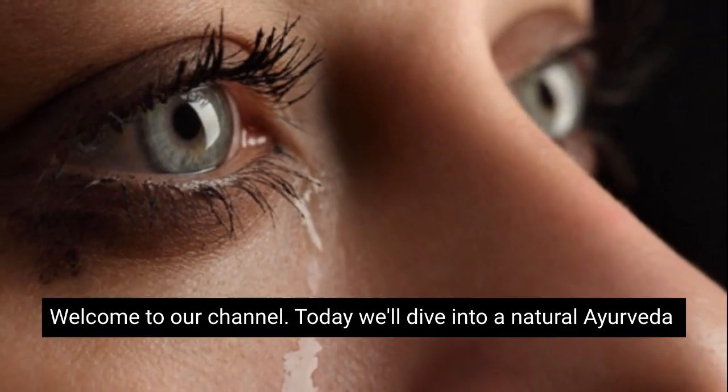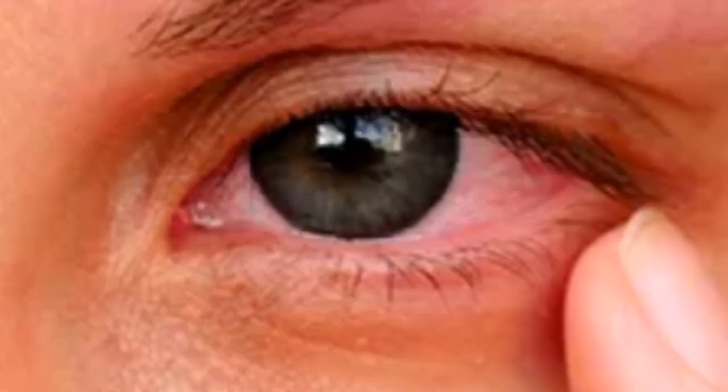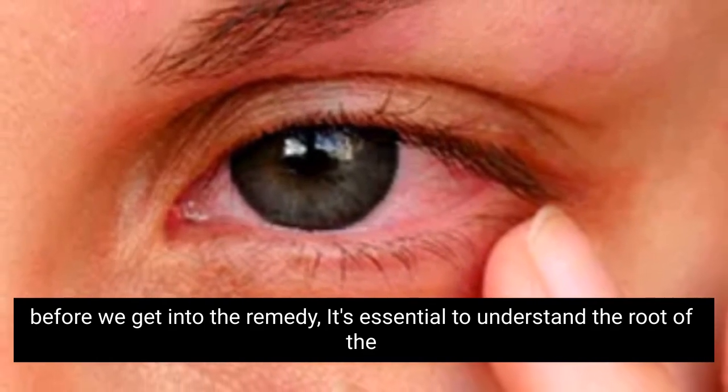Welcome to our channel. Today we'll dive into a natural Ayurveda home remedy that will help to alleviate the issue of watering eyes. Let's get straight into it. What causes watering eyes? Before we get into the remedy, it's essential to understand the root of the problem.